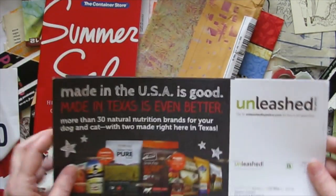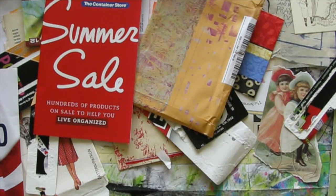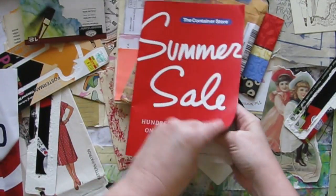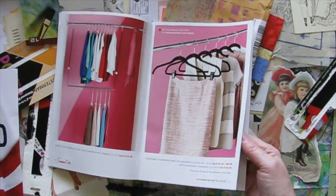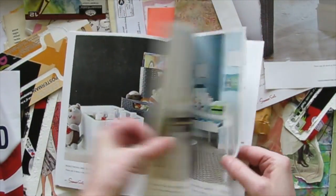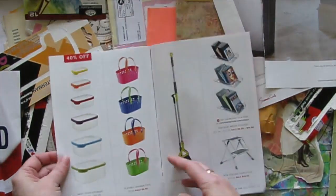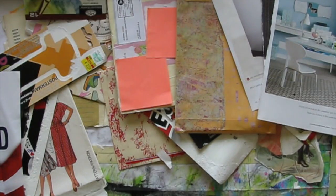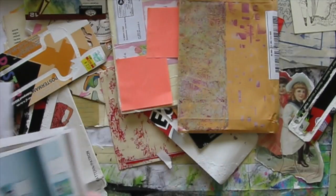I got a couple of these in the mail today — I got two — and I don't need either of those. Oh, Container Store. They often have pictures of things that are usable. The rest of this — that's just a pretty room right there, the colors. Those may or may not get used, but they caught my eye. I kind of paused on them as I was flipping through, so I pulled them out.